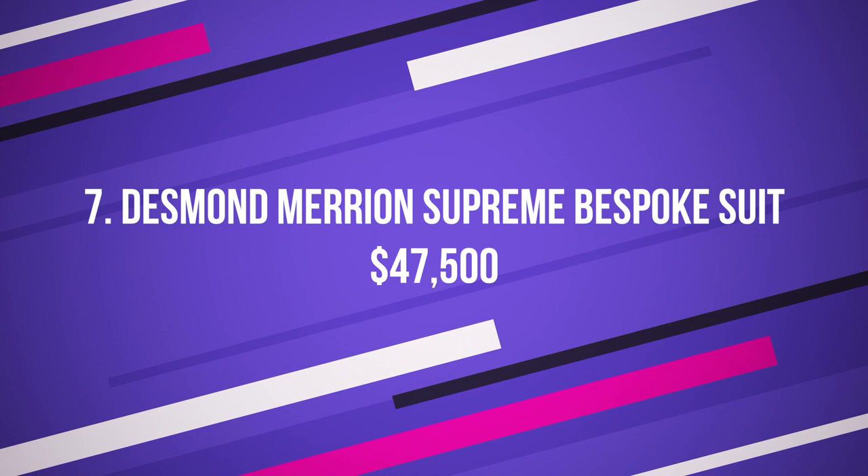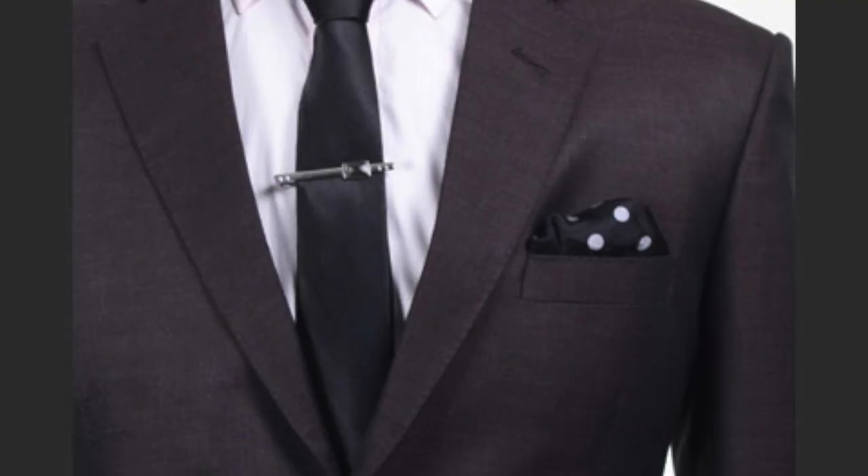Number 7: Desmond Marion Supreme Bespoke Suit, $47,500 US dollars. Another creation by a popular tailor from Savile Row. This suit, much like the others on this list, is also hand-tailored by Desmond Marion himself.